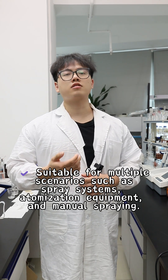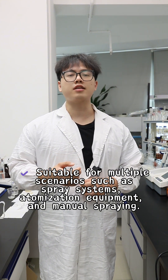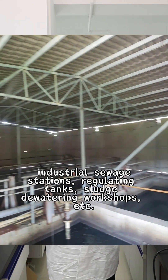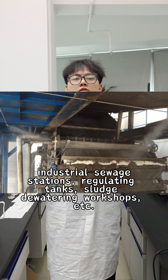Feature 3: Suitable for multiple scenarios, such as spray systems, automated equipment, and manual spray bins. The deodorant applications include municipal sewage plants, industrial sewage stations, regulating tanks, and large deodorant workshops.